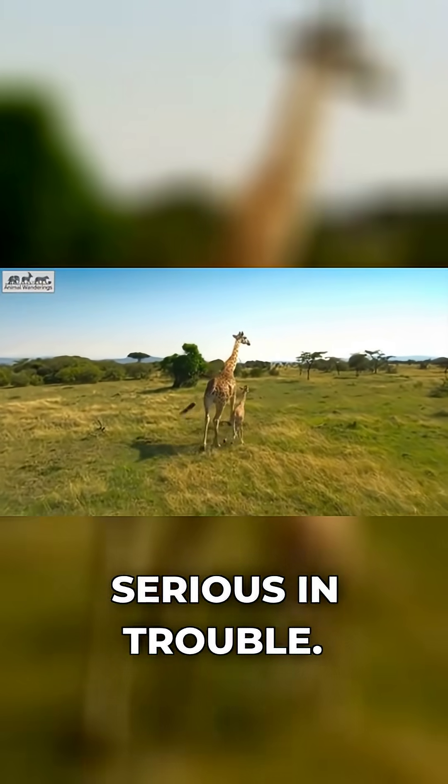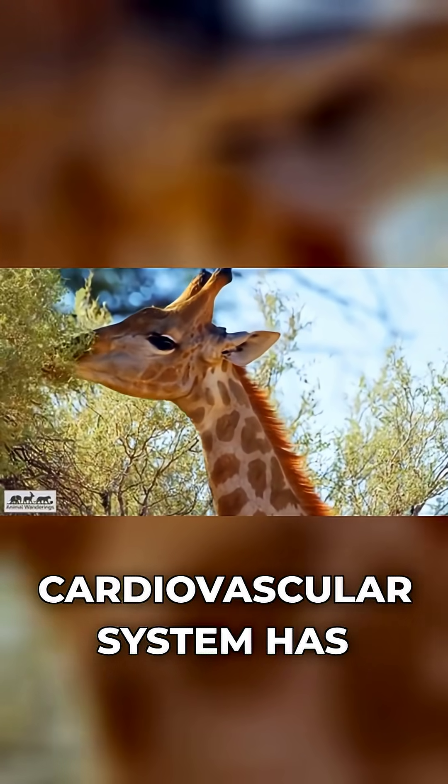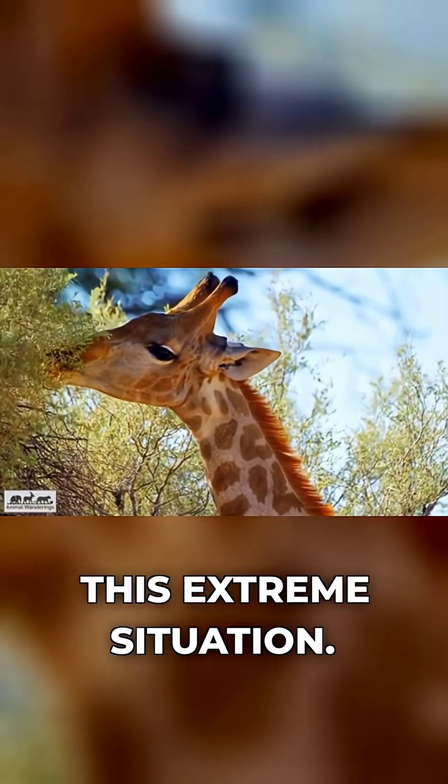If a human walked around with giraffe-level blood pressure at the heart, they'd be in serious trouble. Giraffes are not in serious trouble, because their whole cardiovascular system has been rewritten for this extreme situation.